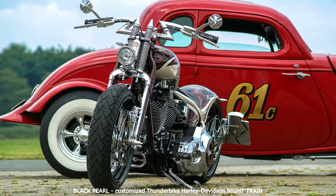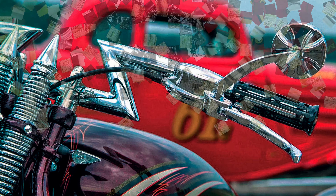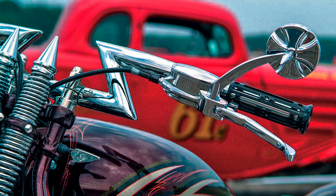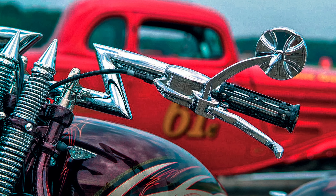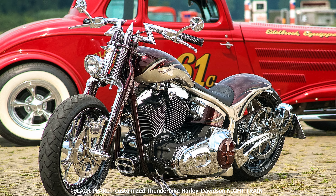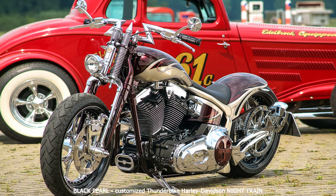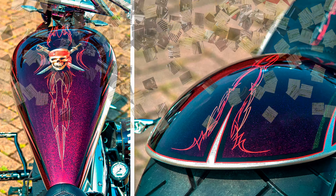The name 'Black Pearl' is not derived from its color, but from the elegant custom paintwork inspired by the blockbuster Pirates of the Caribbean. It is based on a soft-tail Night Train, which has been redesigned to match the look of the Crossbones. Many parts have been specially made or refined for the bike to make the look absolutely unique.